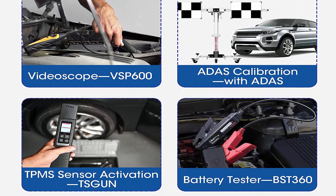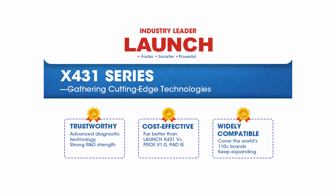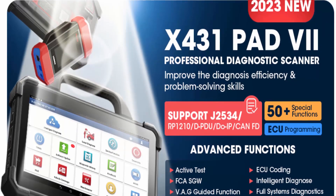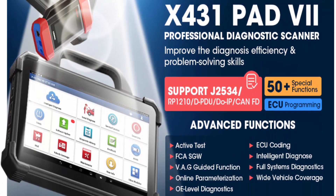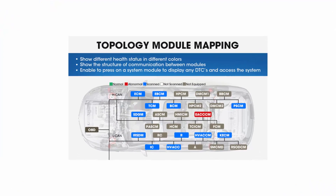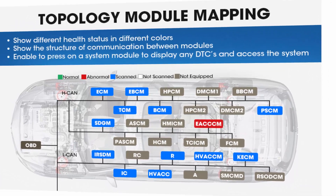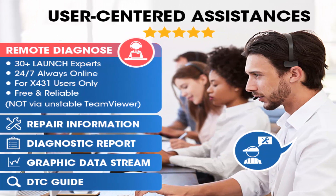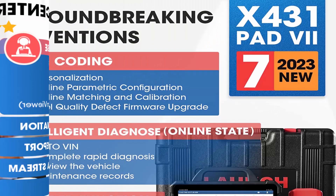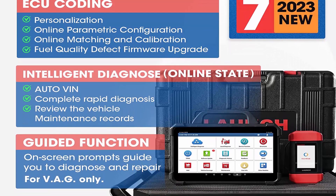LAUNCH X431 PAD 7 has 50 plus service functions like Oil Reset, ABS Bleeding, Injector Coding, and AdBlue Reset to win more business. Topology Mapping checks DTCs and all system communication status visually. The actuation test detects problems 5x faster than tearing auto parts apart. Multiple protocols supported: J2534, RP1210, DPDU for HD cars, DUIP, BMW ZF, Land Rover/Jaguar, CANFD, and new GM. Intelligent diagnosis and guided functions — all-in-one tool saving $2,000 plus.